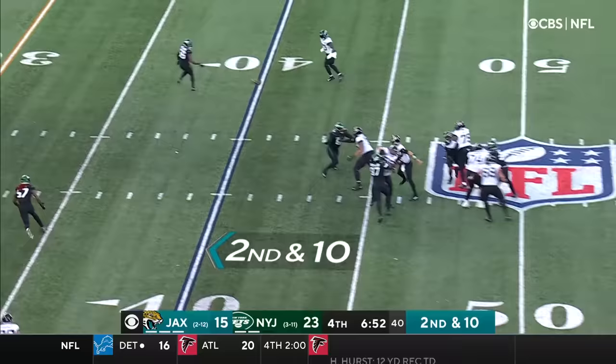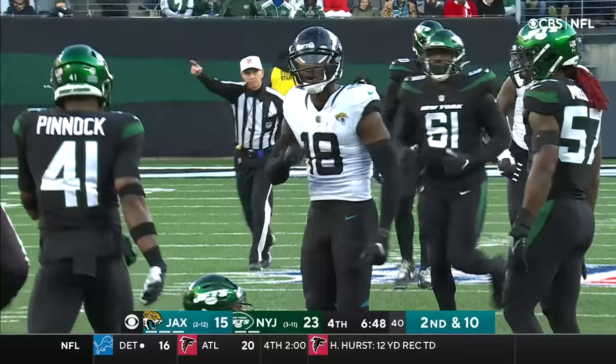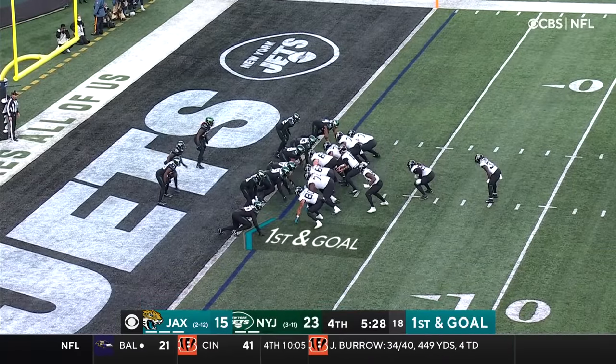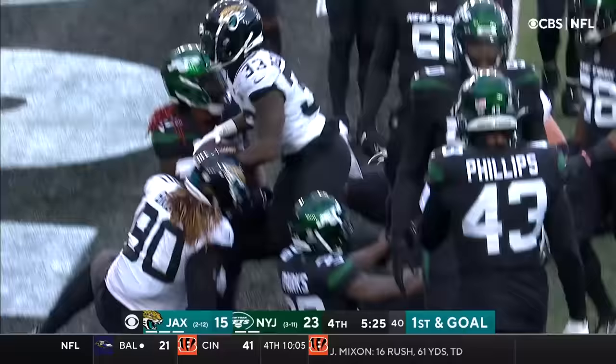On second down Lawrence's pocket starts to muddy — high pass, it's caught. What a snatch by Treadwell — first and goal. Here is Ogunbowale — one lay and he bangs it in. Jacksonville will have a chance to tie.